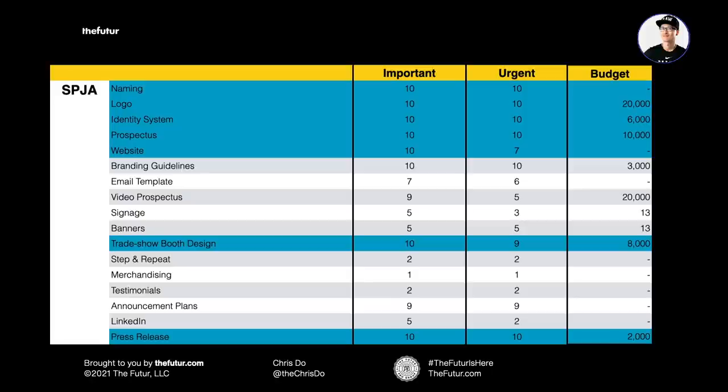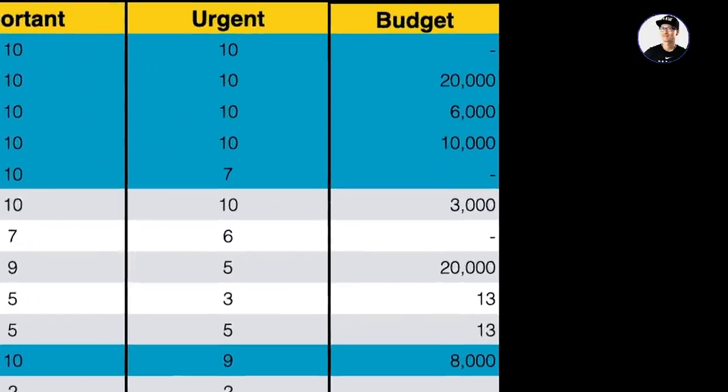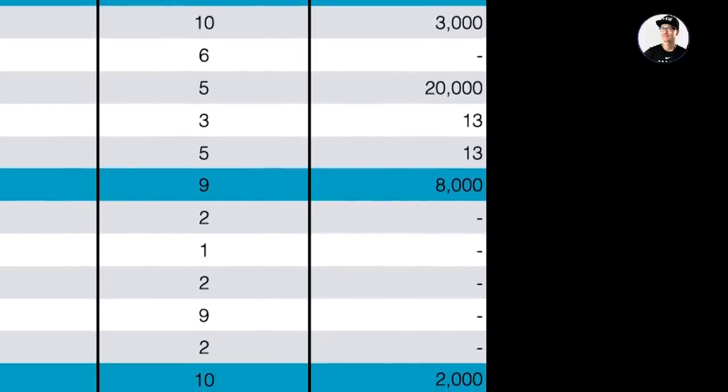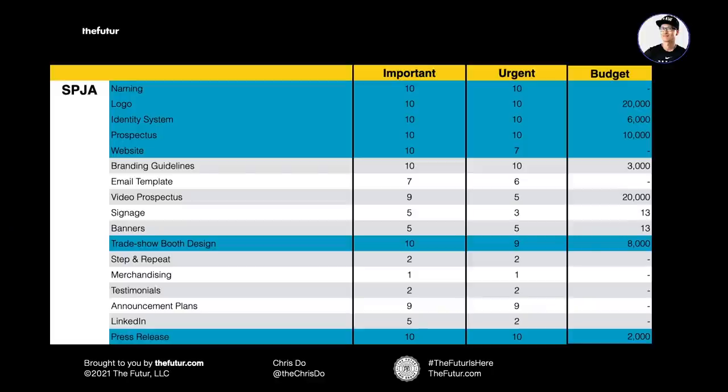Right there in the room with them, I say, 'Let's put a budget next to some of this — what do you want to spend on this, and what will it cost?' We go through it, and now you see some numbers there. So I'm doing two jobs at once: helping to identify what the next steps are and what it's going to cost to do them.